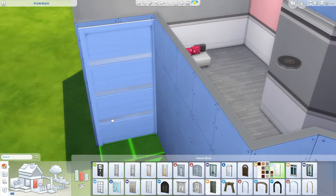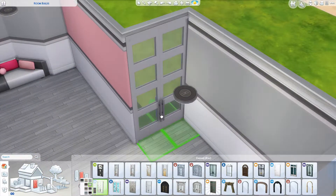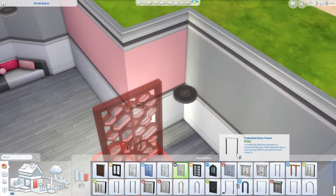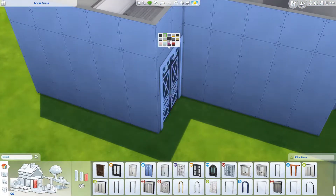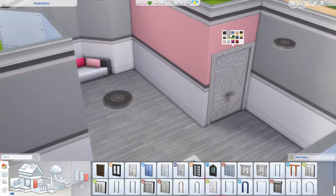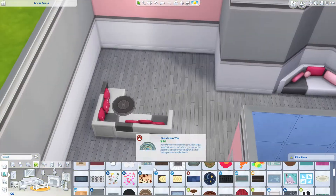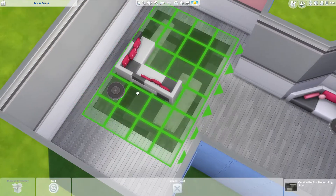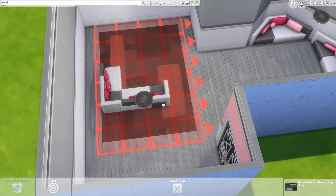And today, as you can see, we're using the couches from the My First Pet Stuff. I don't know why I keep struggling with that name — it's so long, I think, that my brain is like, why isn't it just called Pet Stuff or something? No, it's My First Pet Stuff.